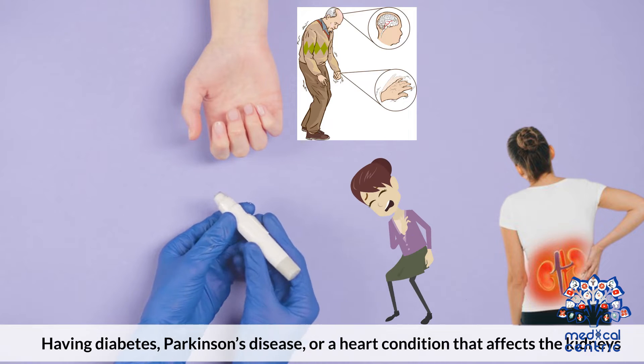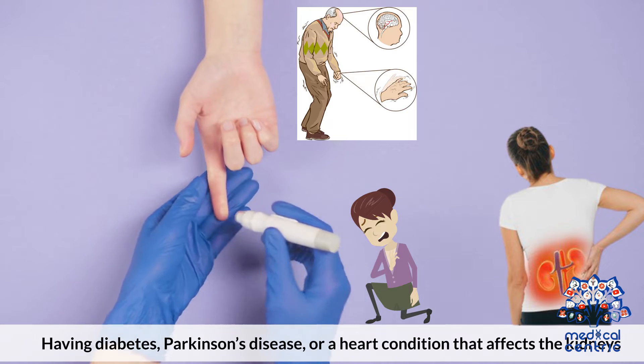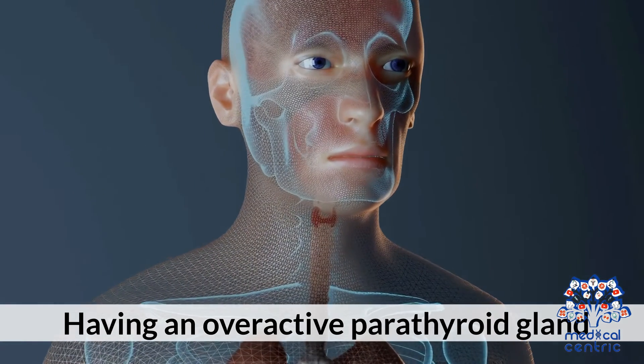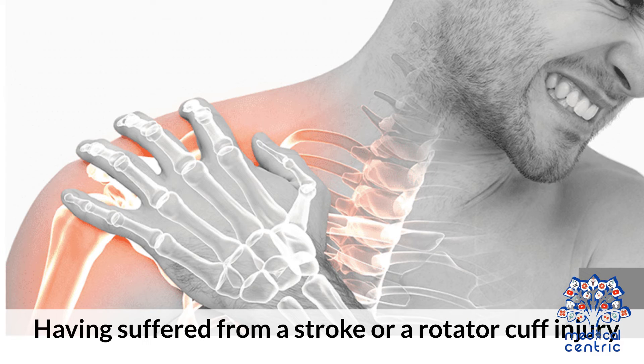Number 2: having diabetes, Parkinson's disease, or a heart condition that affects the kidneys. Number 3: having an overactive parathyroid gland. Number 4: living a sedentary lifestyle. Number 5: having suffered from a stroke or a rotator cuff injury.